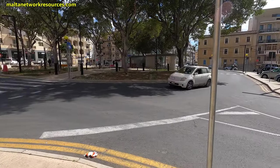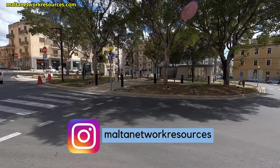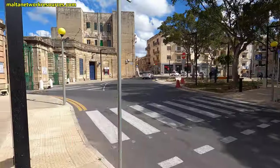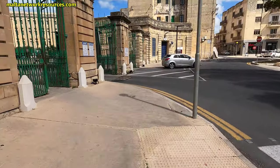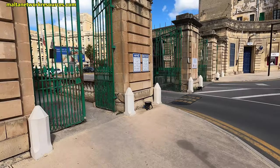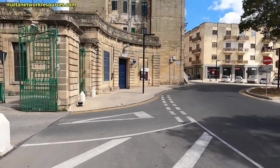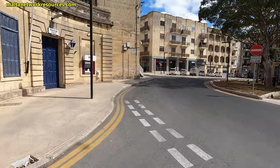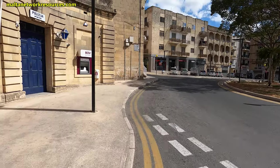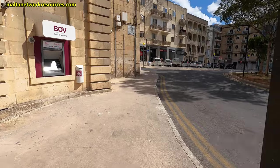This is the main roundabout here in Guardamangia. There's the old St. Luke's hospital, there's the police station, there's a BOV ATM — that's a bank ATM, one of the ATMs which you can safely use without getting charged extra.